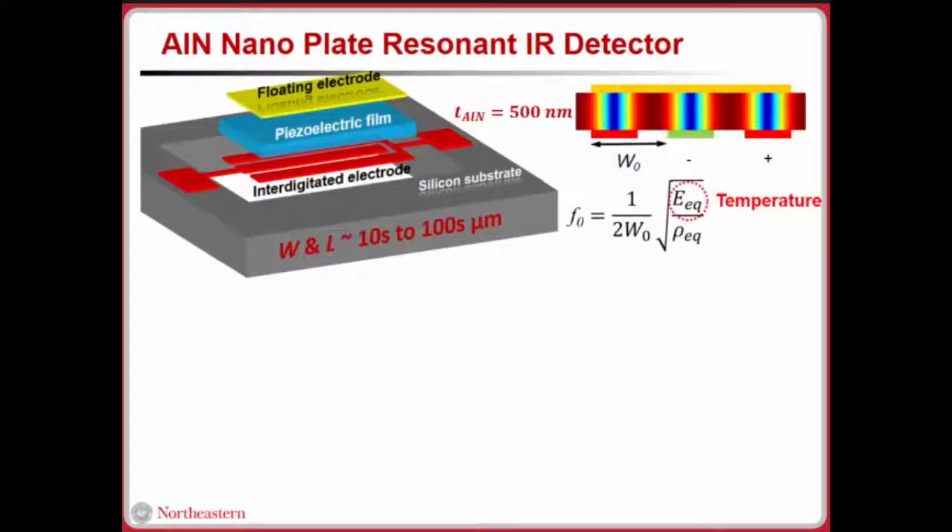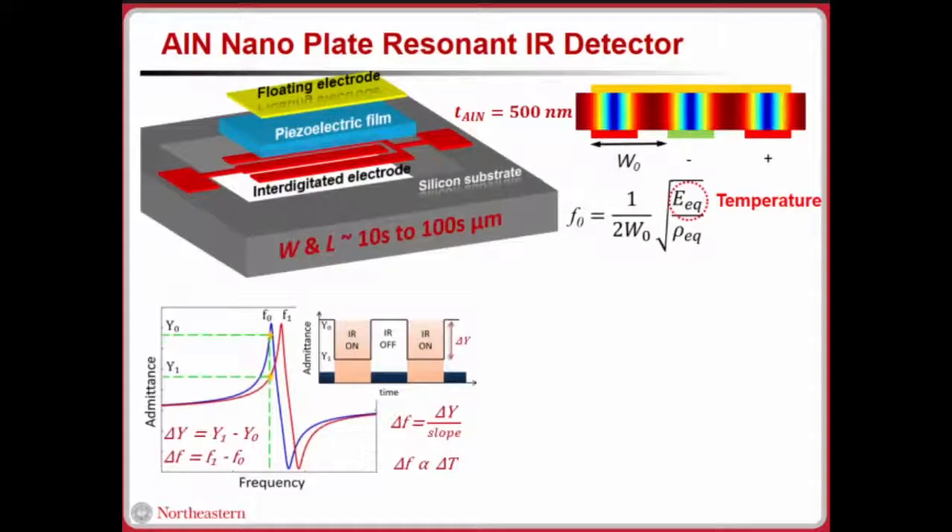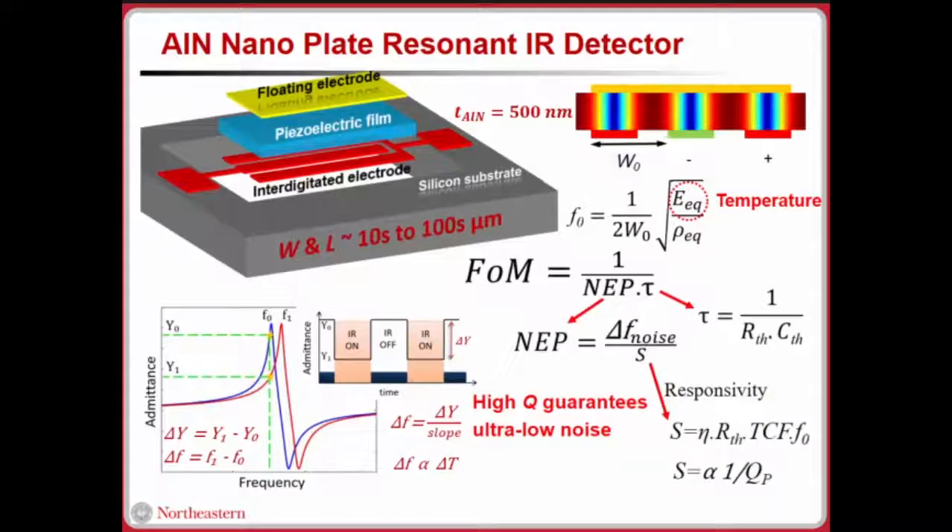The elastic modulus is highly related with temperature — increasing temperature softens the material. We can observe the frequency change delta-f in our measurement setup, and from that we can calculate the temperature change on the material stack. In our lab we do this with IR absorption. For a really nice IR detector, we look at its figure of merit, which tells us the minimum detectable noise and how fast we can use it. Tau represents the thermal time constant.